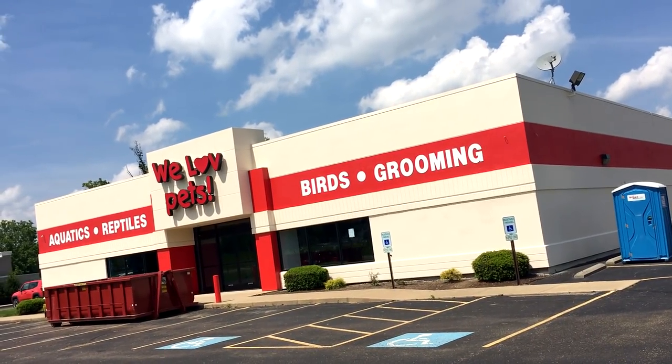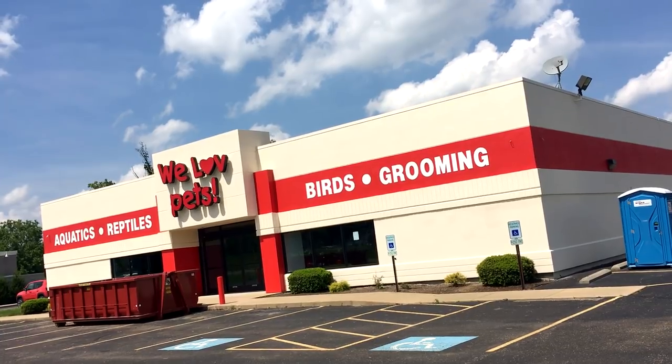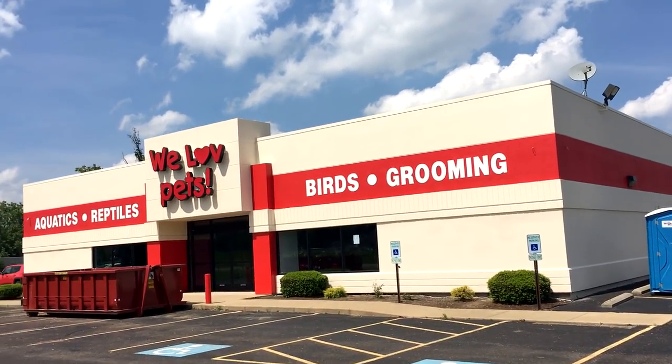Alright guys, check it out — we're back in New Philadelphia, Ohio today, over at what used to be a mattress warehouse. Now it is becoming a 'We Love Pets.' I don't even know if I've ever heard of 'We Love Pets' — it might be a one-off or just a brand I've never heard of. But let's take a look: We Love Pets — aquatics, reptiles, birds, grooming.